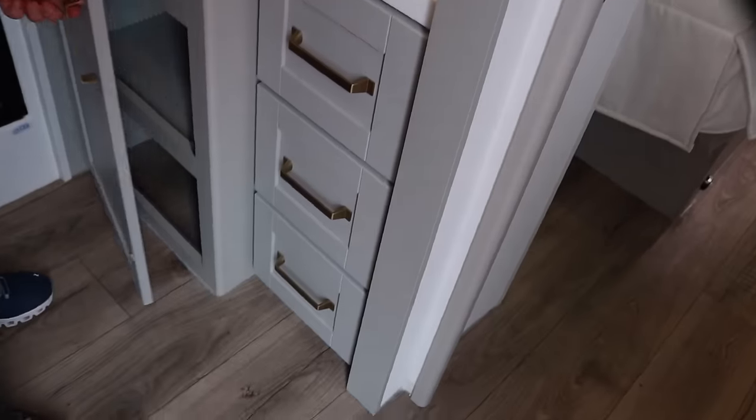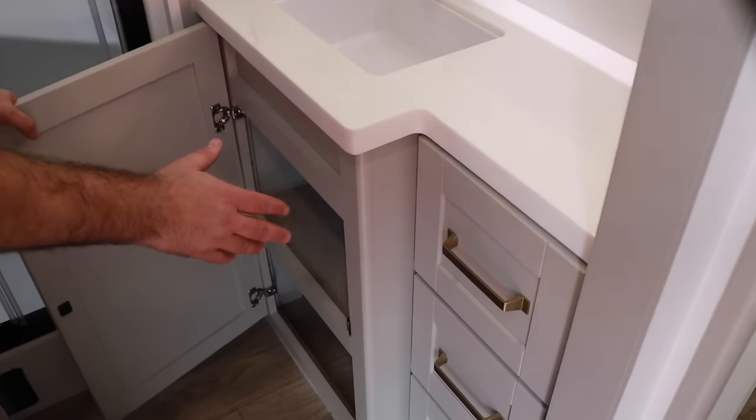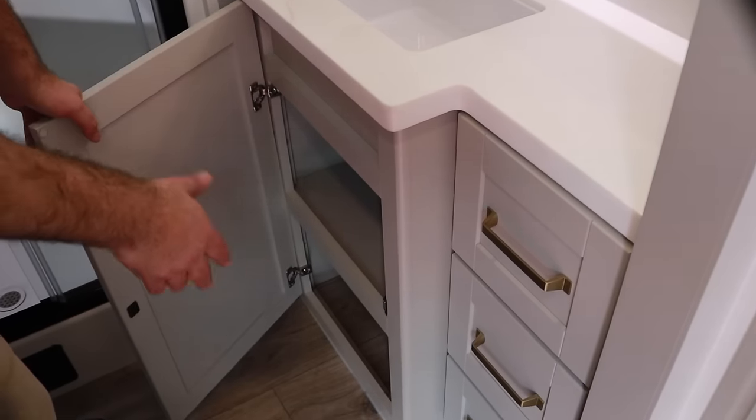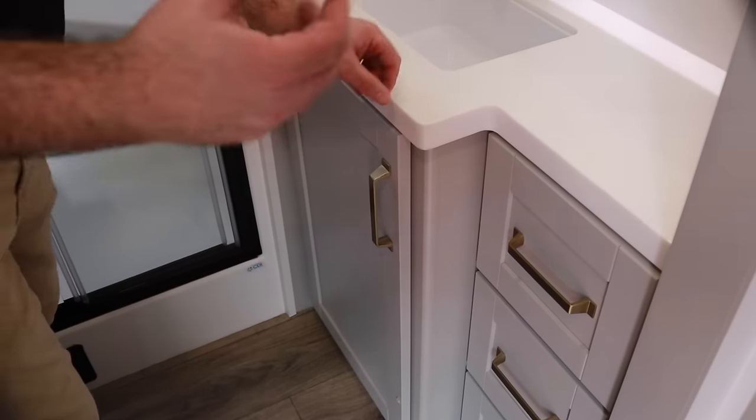There are three drawers on the cabinet. You wouldn't build a home without putting shut-off valves at every fixture — there are shut-off valves at every fixture here, so if you need to change plumbing, it's right there. No one else does that, by the way.